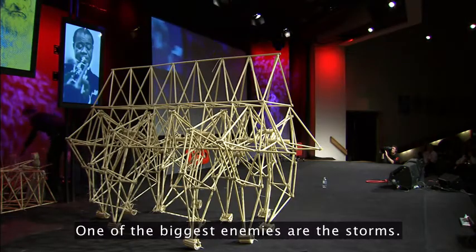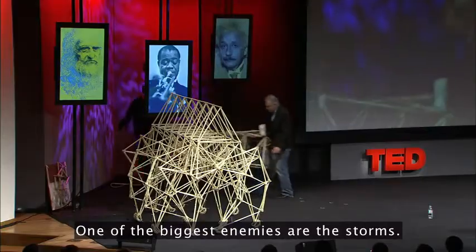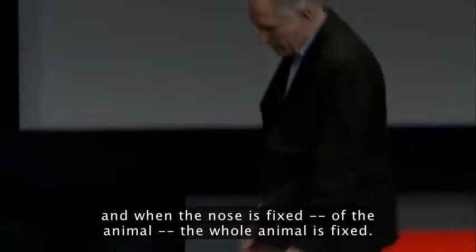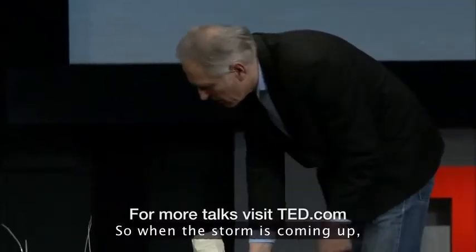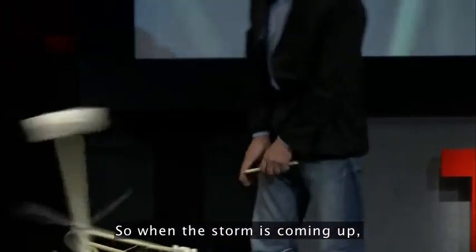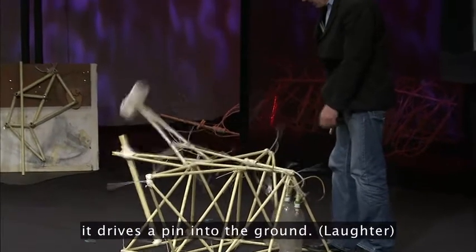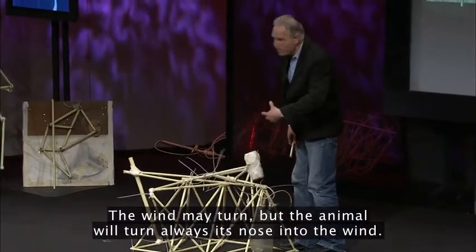One of the biggest enemies are the storms. This is a part of the nose of the animal. When the nose is fixed, the whole animal is fixed. So when a storm is coming up, it drives a pin into the ground and the nose is fixed — the whole animal is fixed. The wind may turn, but the animal will always turn its nose into the wind.